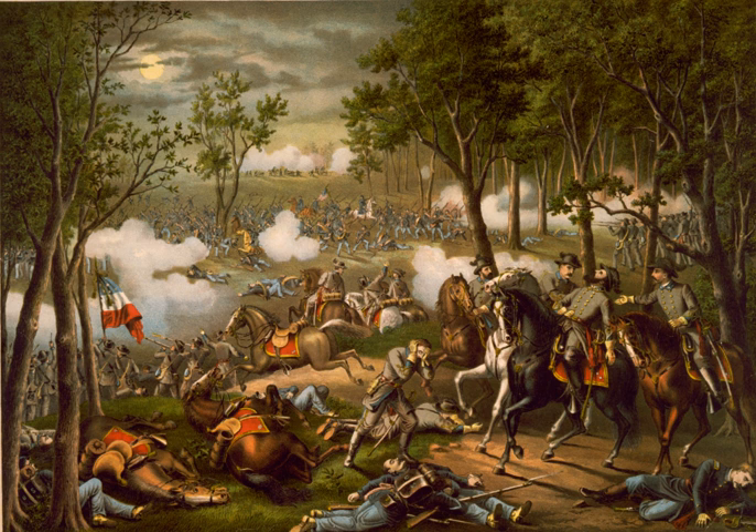On May 1, Hooker advanced from Chancellorsville toward Lee, but the Confederate general split his army in the face of superior numbers, leaving a small force at Fredericksburg to deter Maj. Gen. John Sedgwick from advancing, while he attacked Hooker's advance with about four-fifths of his army. Despite the objections of his subordinates, Hooker withdrew his men to the defensive lines around Chancellorsville, ceding the initiative to Lee.